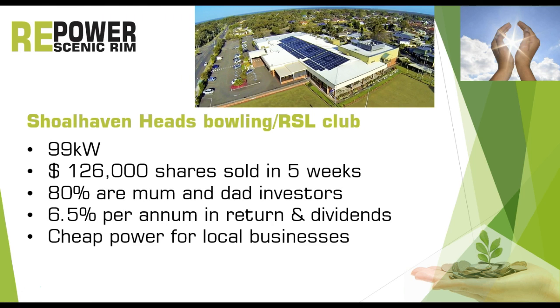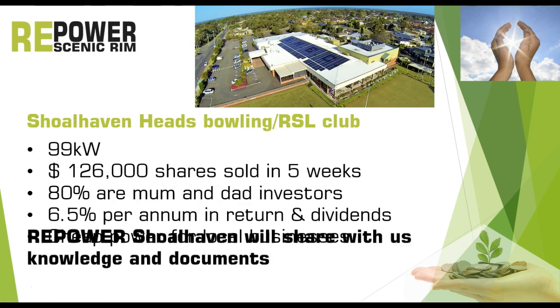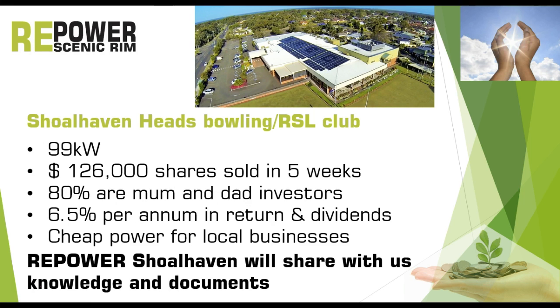Let me take you to a practical example: the Shoalhaven Heads bowling club. It is a 99 kilowatt system for $126,000. The shares were sold out in 5 weeks — 80% are mum and dad investors. The return is 6.5% per annum in dividend payments, and it provides cheap power for local businesses. The great thing for us here in the Scenic Rim is that we don't have to invent anything — Repower Shoalhaven will share all their knowledge and documents with us.